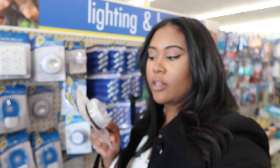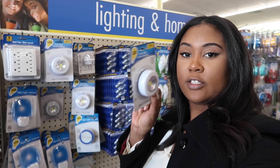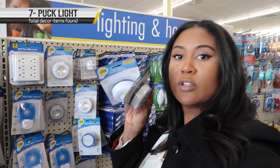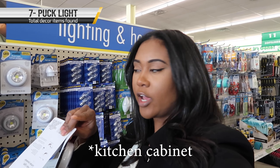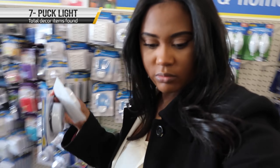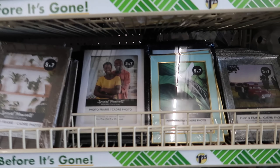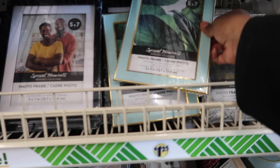You know how I'm always telling you guys about these puck lights? They actually sell them here. I'm gonna get a couple of them and put them underneath the kitchen counter — I think two is good. Ooh, picture frames! Yay.